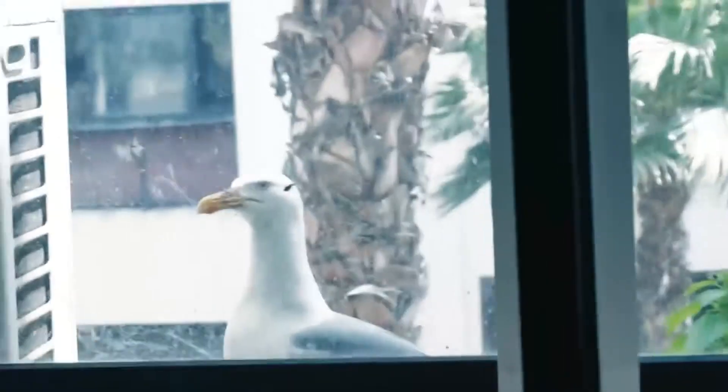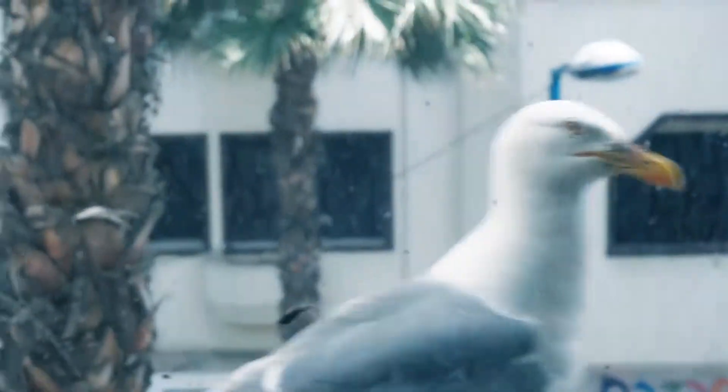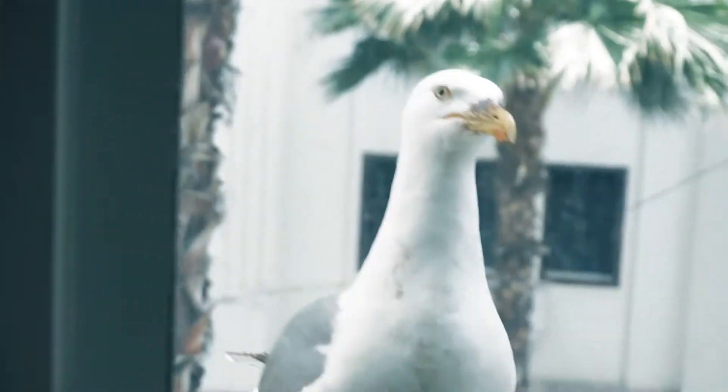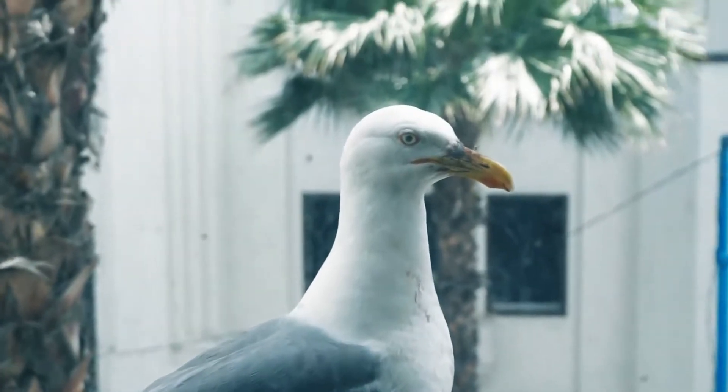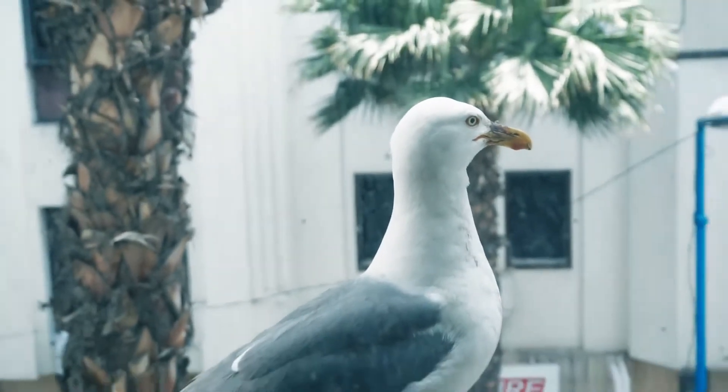There is a seagull outside, guys — he is gigantic! Oh my gosh, let me try and get the camera. Hello! Oh my gosh, he is freaking gigantic, and he's looking at me! Okay, now that I'm done freaking out — give this video a thumbs up so I can tell if you like these types of videos. Birds freak me out just a little bit. I'll talk to you all in the next video, thank you so much for watching, see you next time!